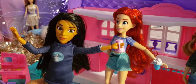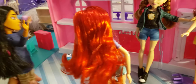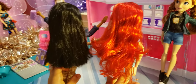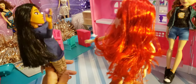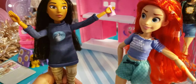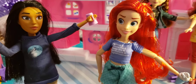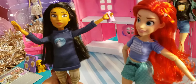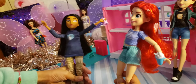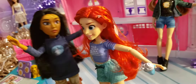Now comparing Ariel and Pocahontas side by side: Ariel has red hair with a starfish clip, and Pocahontas has black hair — they're about the same length, coincidentally since they came in the same box. Ariel's shirt has a random saying and is purple, while Pocahontas has a wolf on her navy blue t-shirt.